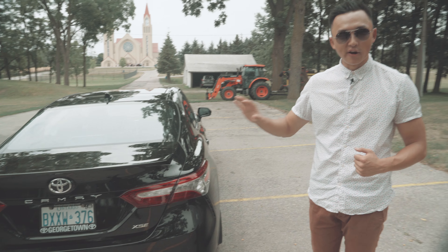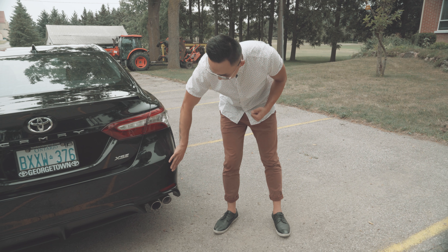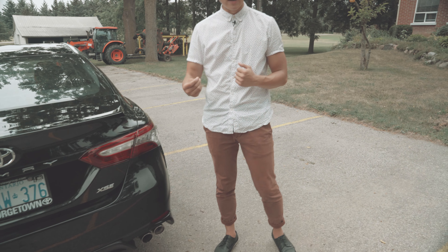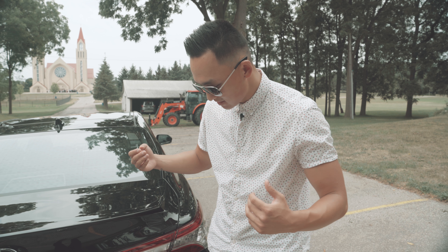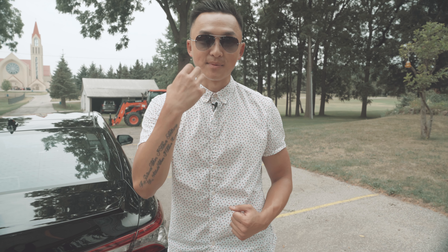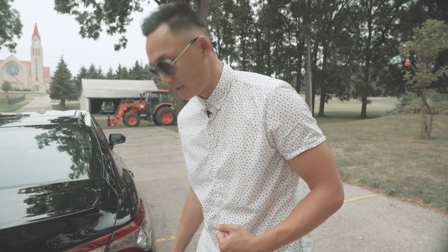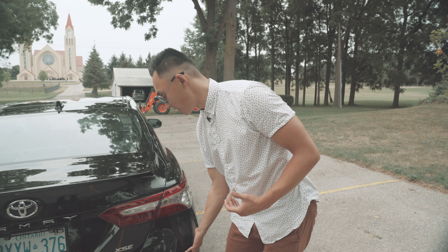Here's something interesting I noticed on the rear bumper — it's a little bit soft, and when you press on it, it kind of goes in. I think, and I may be wrong, but if you were to back into someone, the damage may not be as much or it may not have as much impact on a pedestrian, because the material is a little bit softer on the rear bumper.